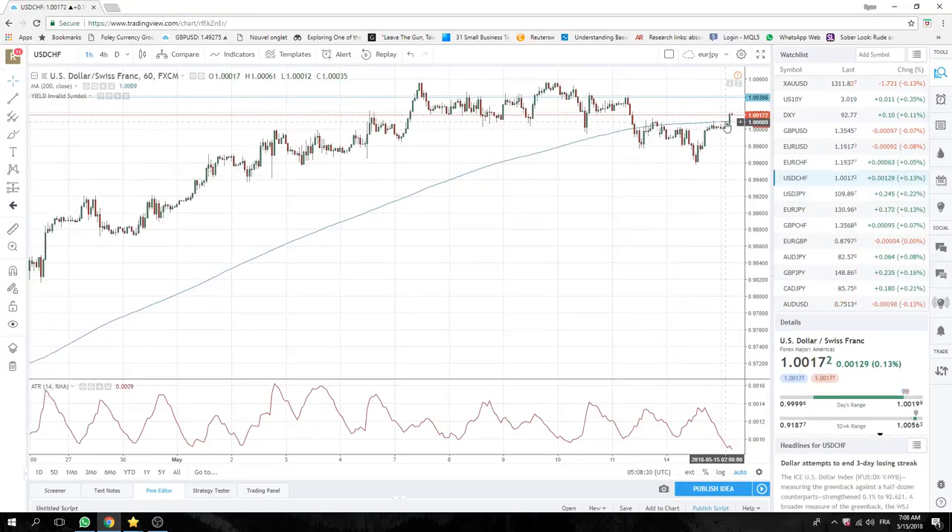Also dollar Swiss. A lot of people are going to look at this as some sort of short-term head and shoulders. You can accumulate dollar Swiss as well — same kind of yield/dollar type play.